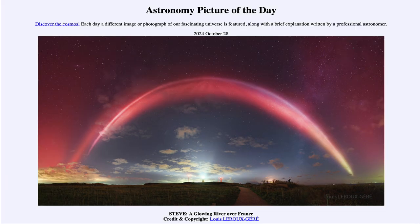So that was our picture of the day for October 28th of 2024. It was titled Steve, a Glowing River Over France. We'll be back again tomorrow for the next picture, previewed to be Web Stars, so we'll see what that is about tomorrow. Until then, have a great day, everyone.